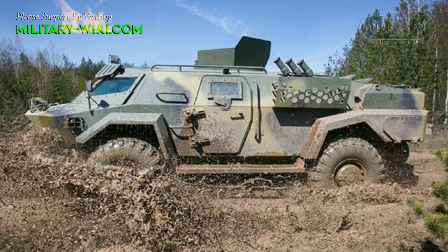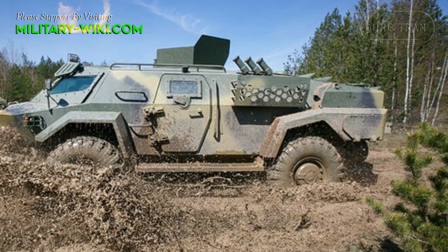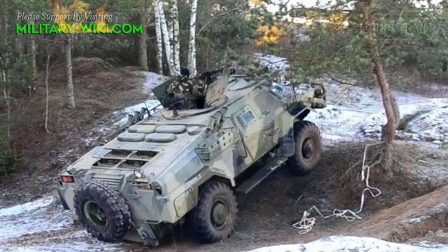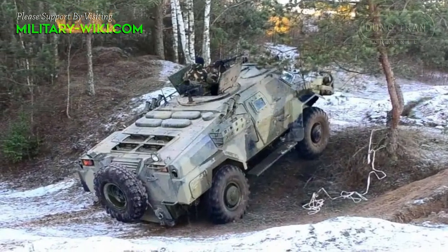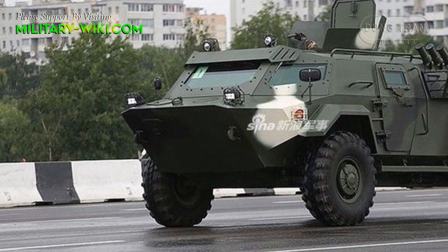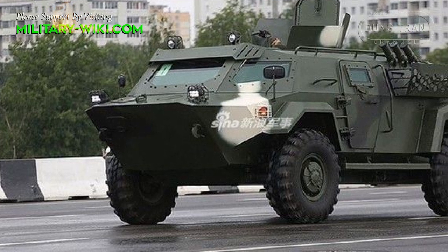Protection level is rather light and is similar to that of the BRDM-II. Maximum level of protection over the front arc is against 7.62 mm armor-piercing rounds. All-round protection is against 7.62 mm ball rounds and small-caliber artillery fragments.